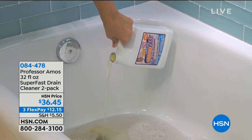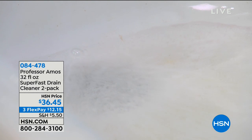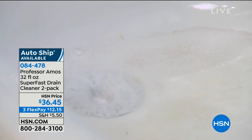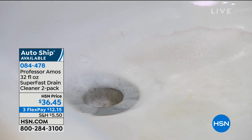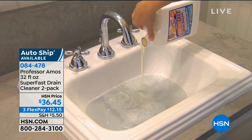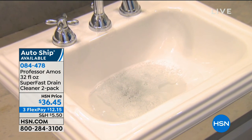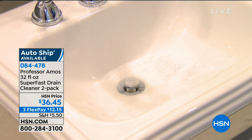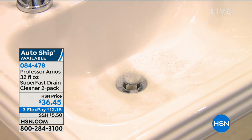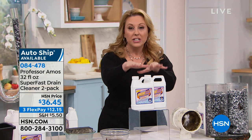Juliana's coming up at midnight with a new Today special — the top I'm wearing is from Juliana. We're moving on to the number one Professor Amos 32-fluid-ounce SuperFast drain cleaner. You're getting two 32-ounce bottles. AutoShip is available — that means you'll always have it in your house whenever you need it. You get them in April, October, December, and February, but AutoShip is customizable so you can always skip a shipment.